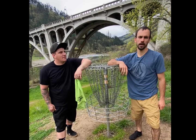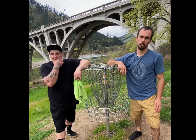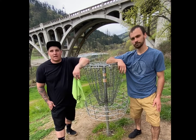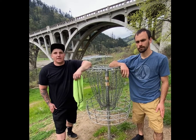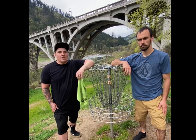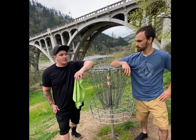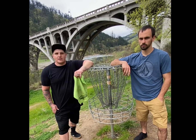We just finished up here at Myrtle Creek — it was a really good day. I really enjoyed the course. Justin liked the layout. They had some of the baskets in the medium settings which was a little bit of a change. We both shot a pretty good round; I think we were both under par. Justin shot one or two under, and I think I shot four or five under. We'll see in the video.